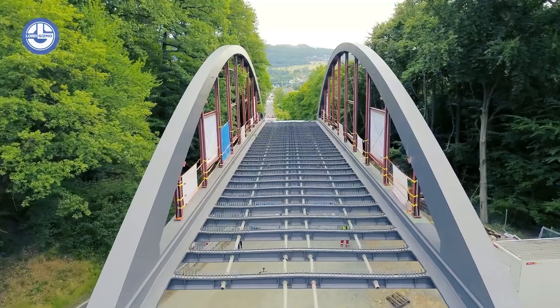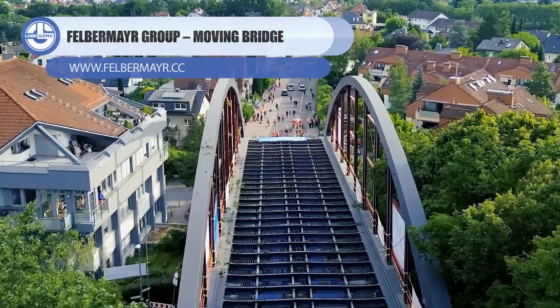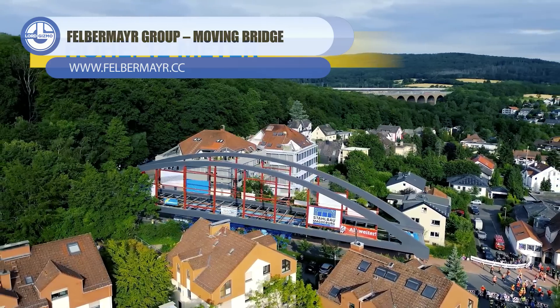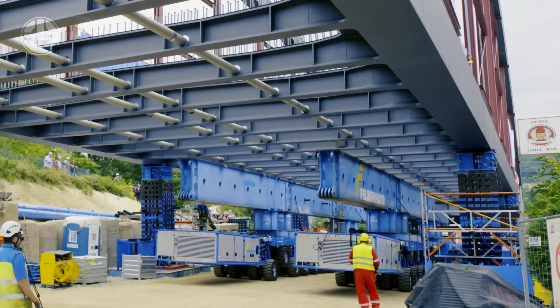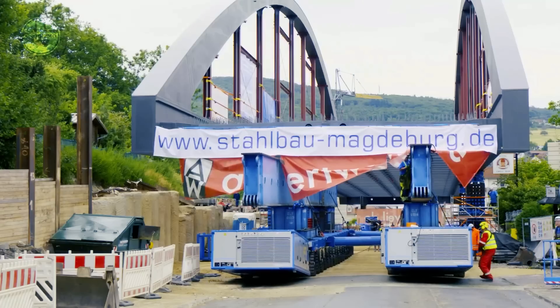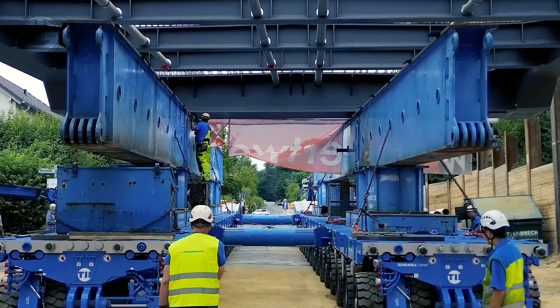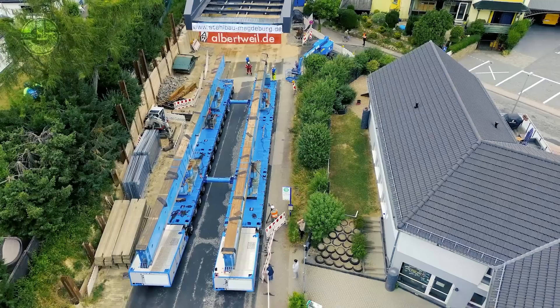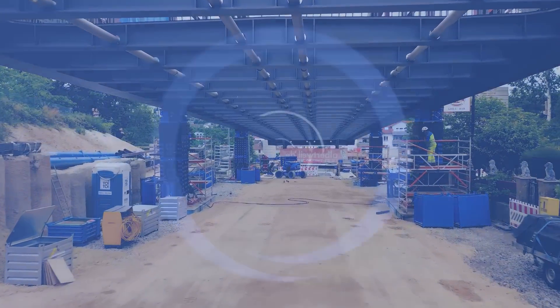Have you ever seen a 239-foot-long bridge moving next to your home? Many witnessed this when Felbermayer's engineers brought a 530-ton steel structure on two SPMTs, each with 32 axle lines. It was previously raised to a height of 4 meters using a hydraulic jack and heavy-duty stacking system so that it could be loaded onto the self-propelled vehicle.